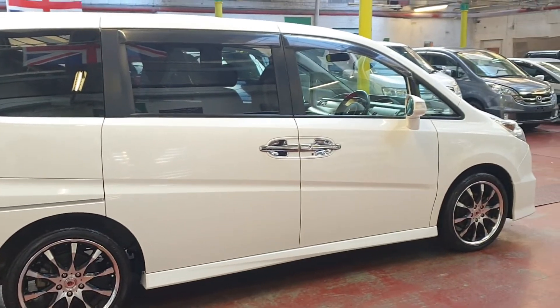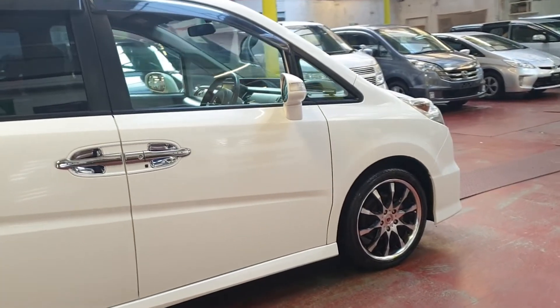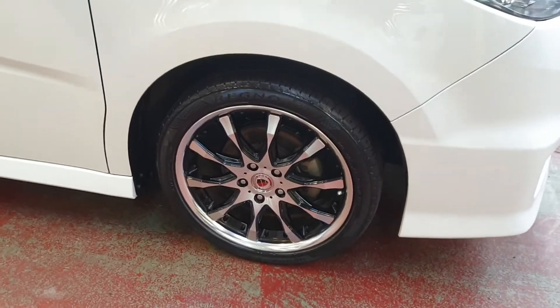The road tax on this one will cost 265 pounds a year, and we will be registering this one — MOT and all things done with the DVLA — so you don't have to worry about documentation.